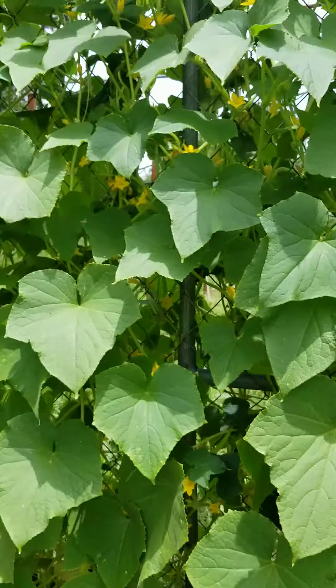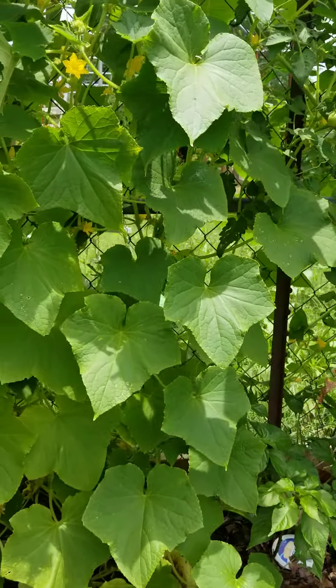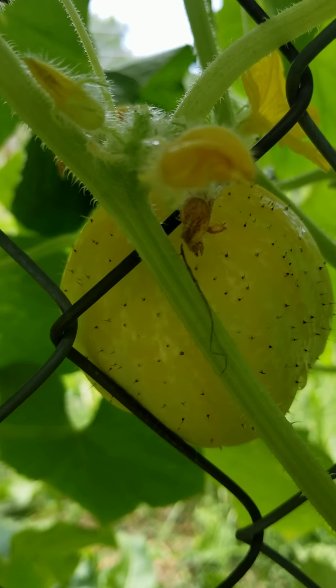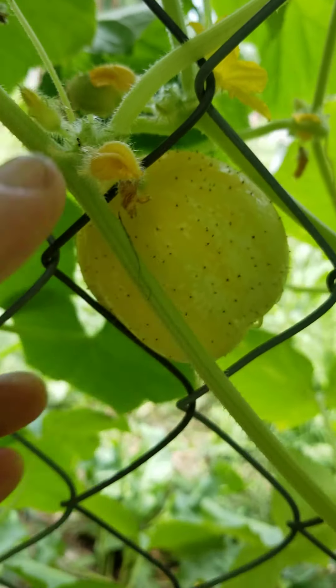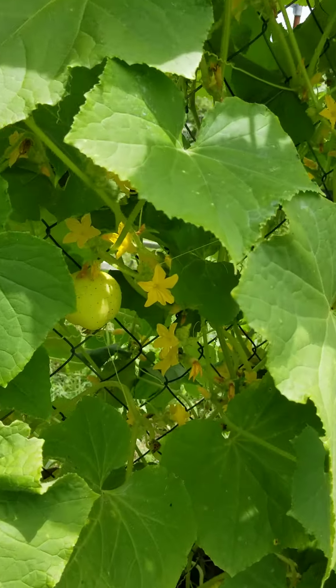This is our lemon cucumber on this wall here, and it's just covered. We picked several the other day — look, there's one there, it's about ready. They're just yellow balls like a lemon, but they're a cucumber. Very good — one of my wife's favorite cucumbers; I planted them for her.